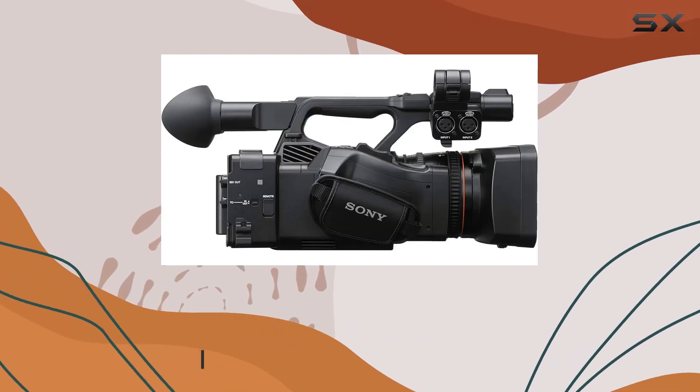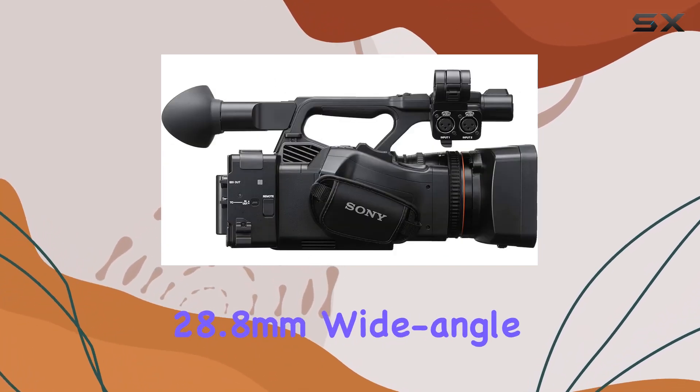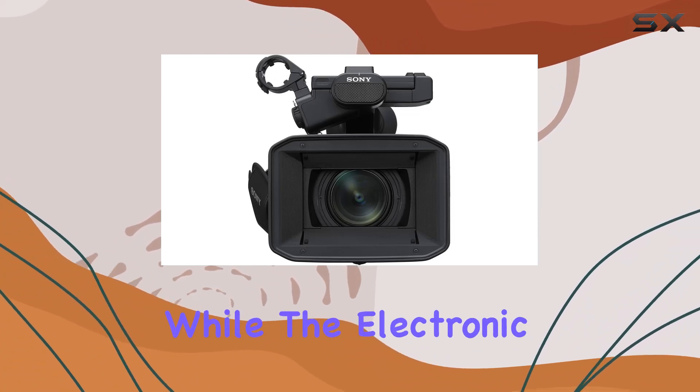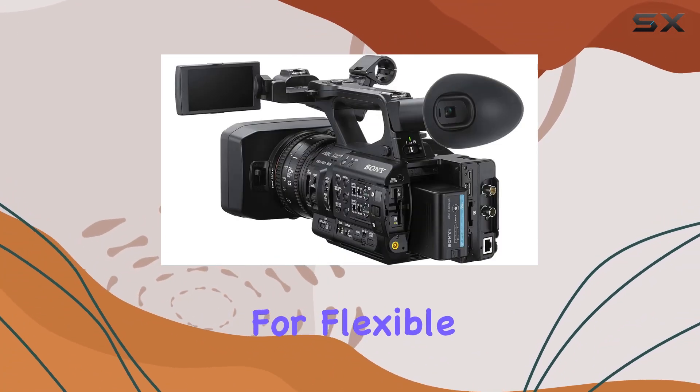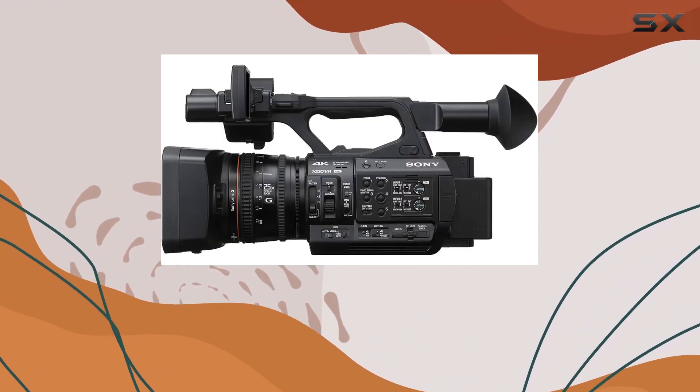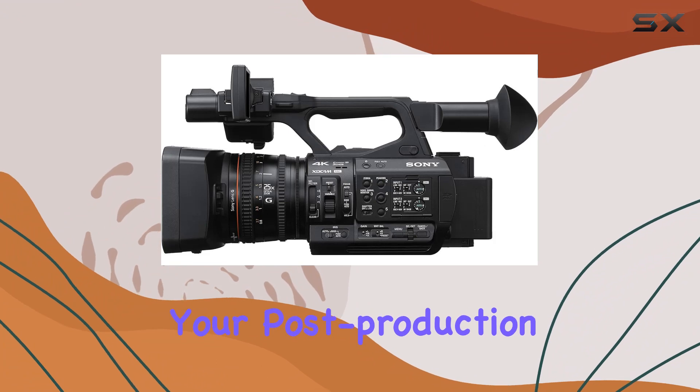The 25x optical zoom Sony G lens with a 28.8mm wide angle capability ensures you capture every detail. The electronic variable ND filter allows for flexible exposure control. One standout feature is the instant HDR workflow with HLG, streamlining your post-production process.